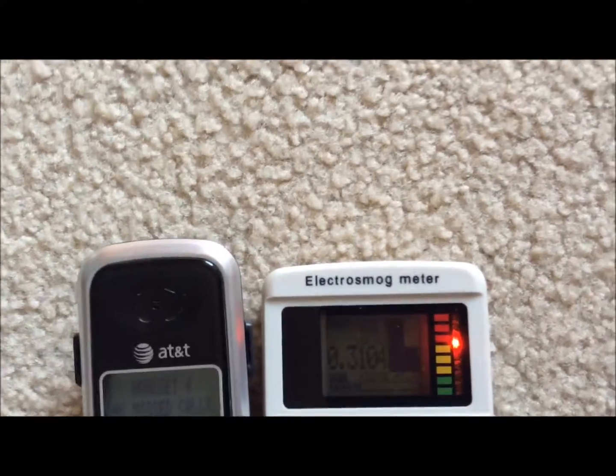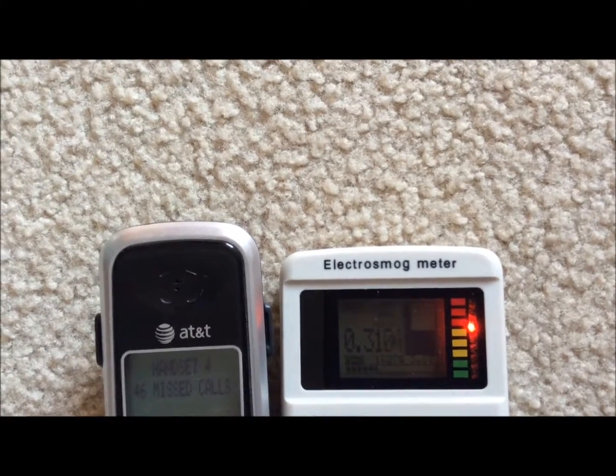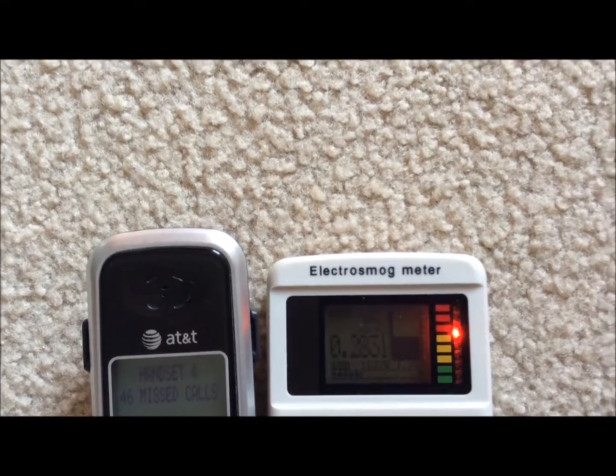So what's the solution? Use a corded landline — plug it in. No microwave radiation. It's that simple.